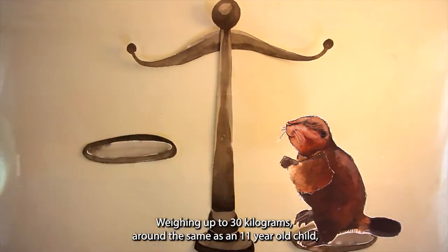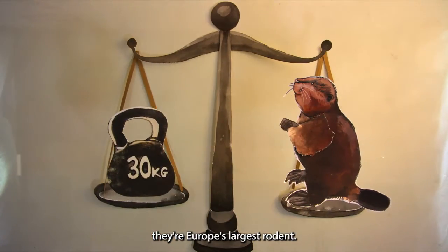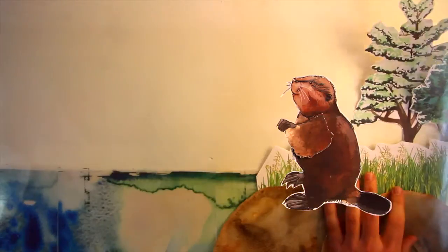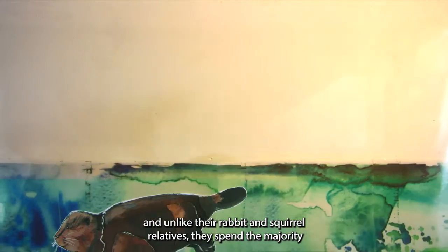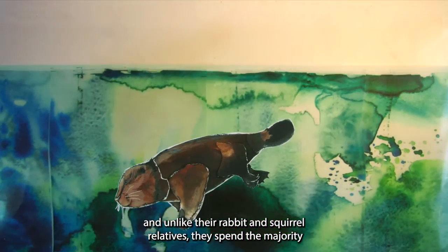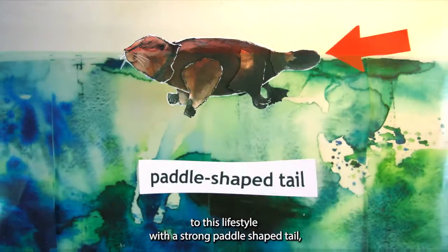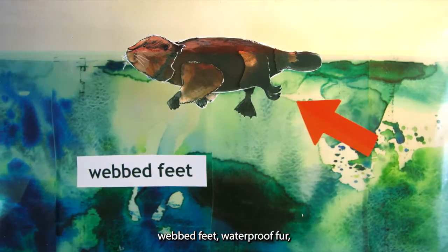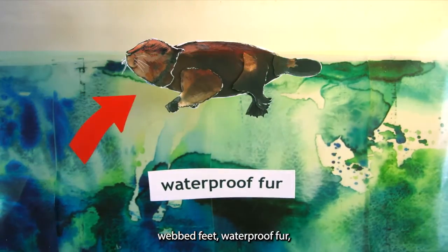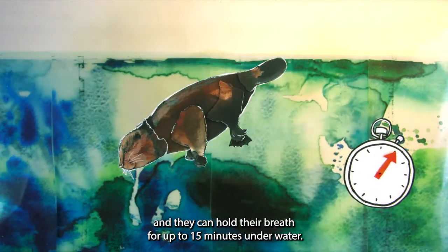Weighing up to 30 kilograms — around the same as an 11-year-old child — they're Europe's largest rodent. They live in rivers and streams, and unlike their rabbit and squirrel relatives, they spend the majority of their time in the water. They're brilliantly adapted to this lifestyle, with a strong paddle-shaped tail, webbed feet, waterproof fur, and they can hold their breath for up to 15 minutes underwater.